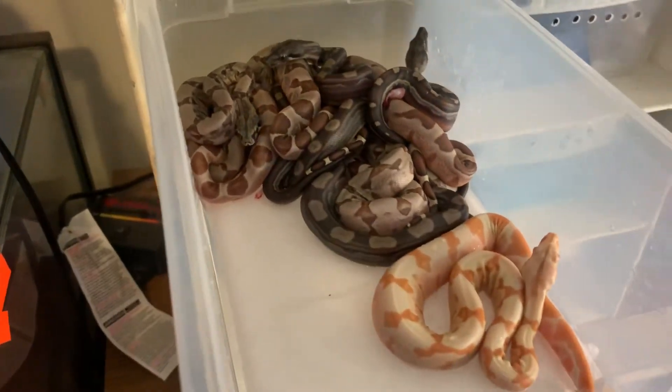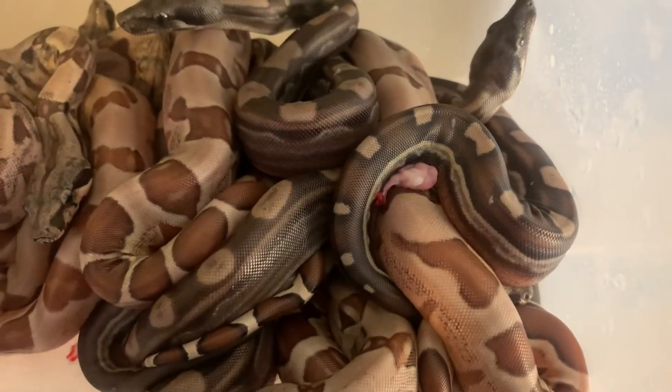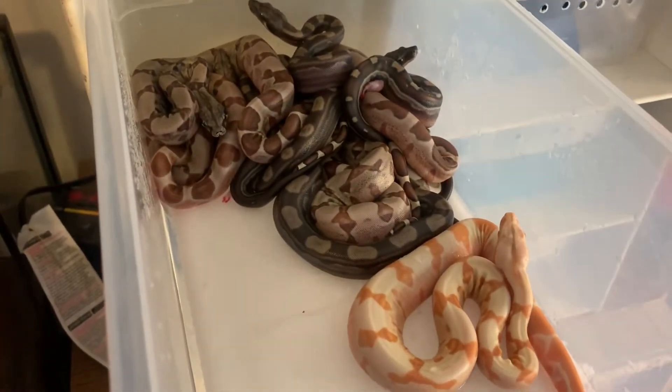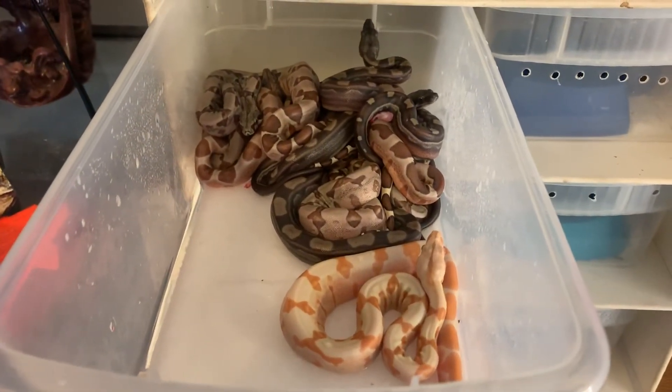Check out that tail, guys — oh my god, these babies are just absolutely gorgeous. All right guys, this is Mike from Ball and Boas saying until the next time, peace.